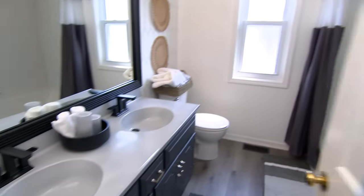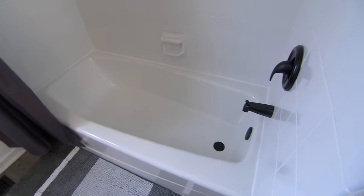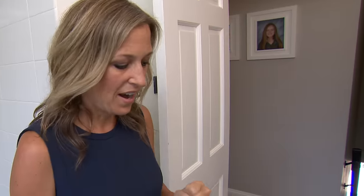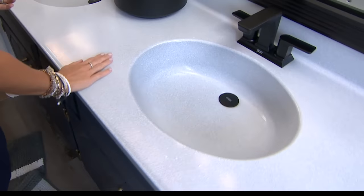Oh, look at the cleanliness. Oh, this is like a totally new bathroom. I love this. Look at the floor — this is amazing.